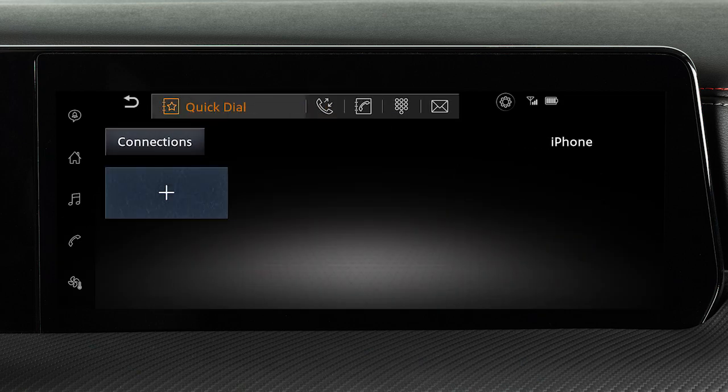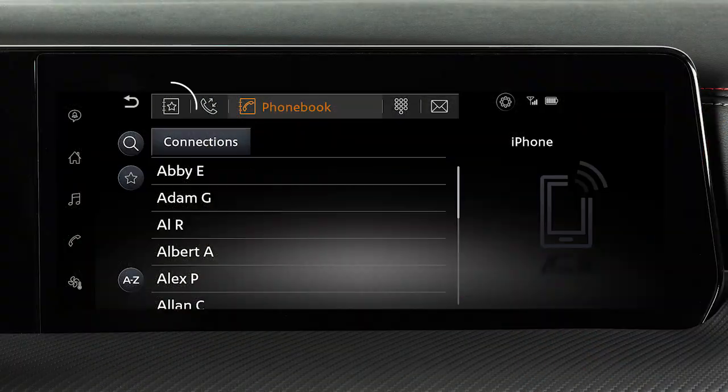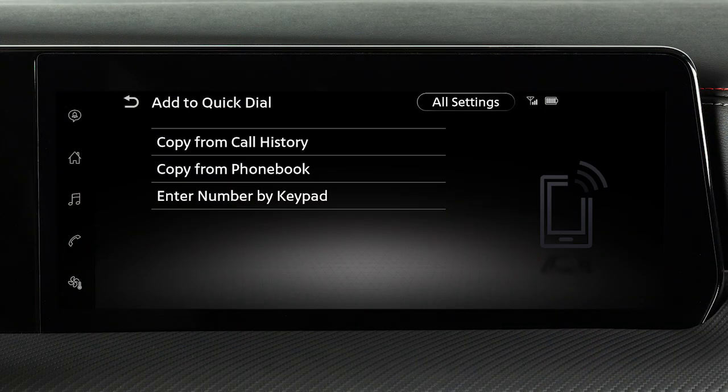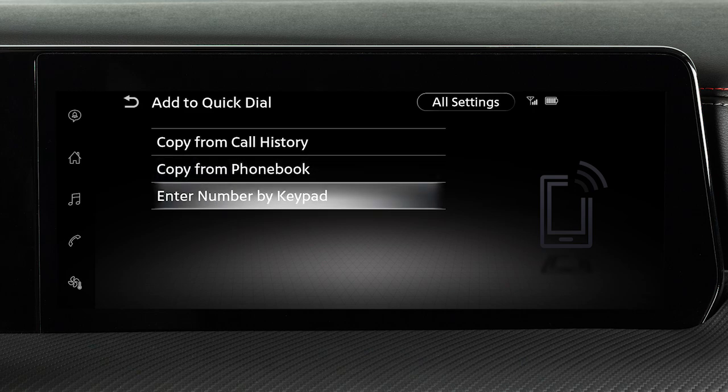The quick dial feature allows you to save phone book entries as favorites for easy access. To set a number as a quick dial entry, touch Phone on the launch bar or press the phone button on the steering wheel. Touch this icon, touch the plus key, then choose a method for entering the phone number. You can enter a number by using the call history, the phone book, or by entering it on the touch screen.